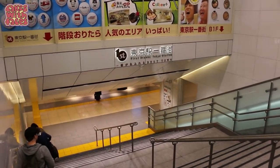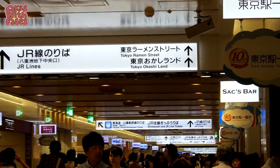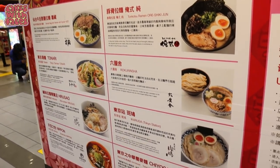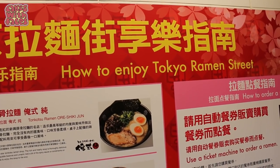There's so much underground in Tokyo Station and it's a complete maze, so I'll show you how to get there at the end. Ramen Street is a collection of 8 ramen restaurants in Tokyo Station. Here's how to enjoy Tokyo Ramen Street.